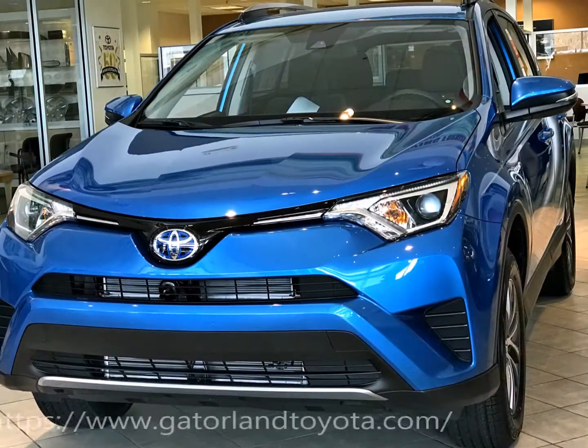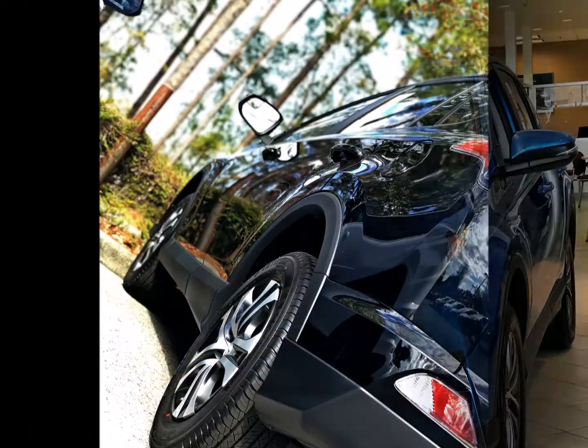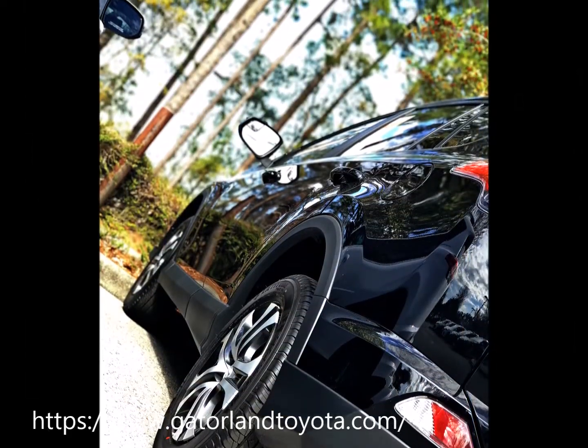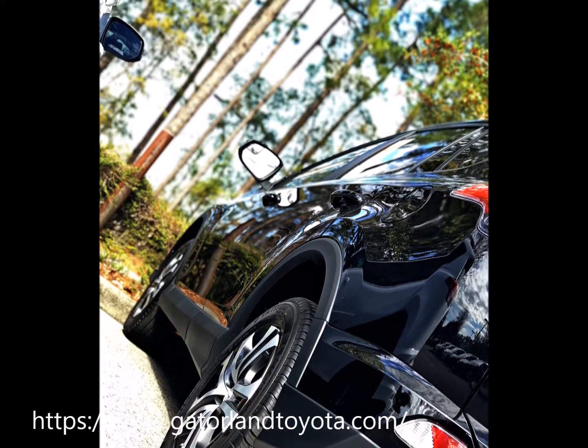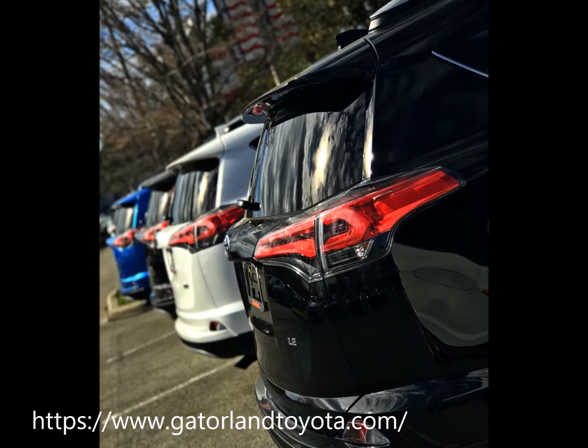We're looking at the new Toyota RAV4 today. I wanted to talk to you about a couple of things that I think will be important to you. I know you said safety is a key thing, so I want to talk to you about Toyota's Safety Sense package.